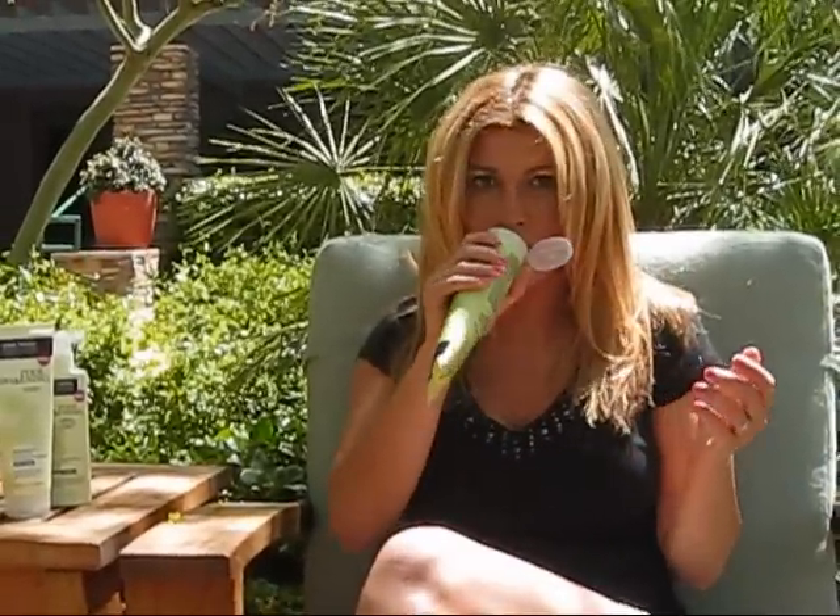John Frieda has a new line called Root Awakening and I washed my hair with that today and I love it. The shampoo is very cleansing. It's also very moisturizing and the smell is amazing. It's got that eucalyptus smell. It's really, really nice.